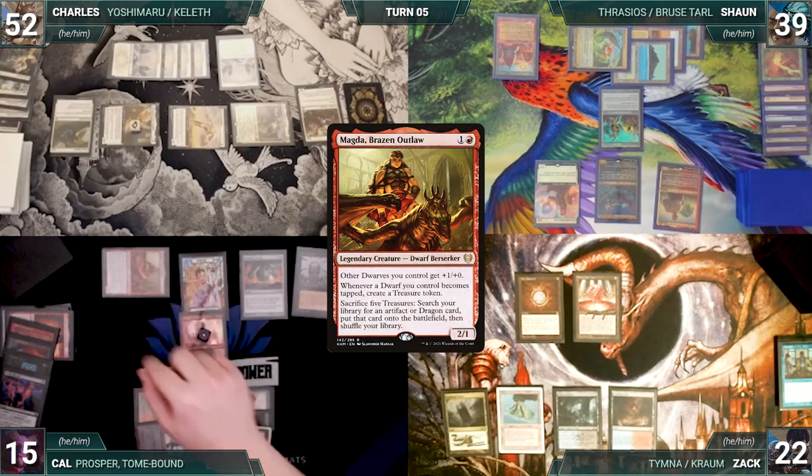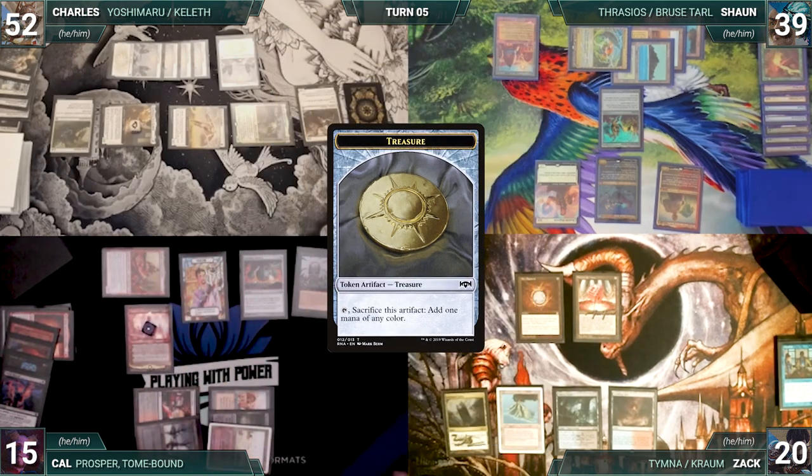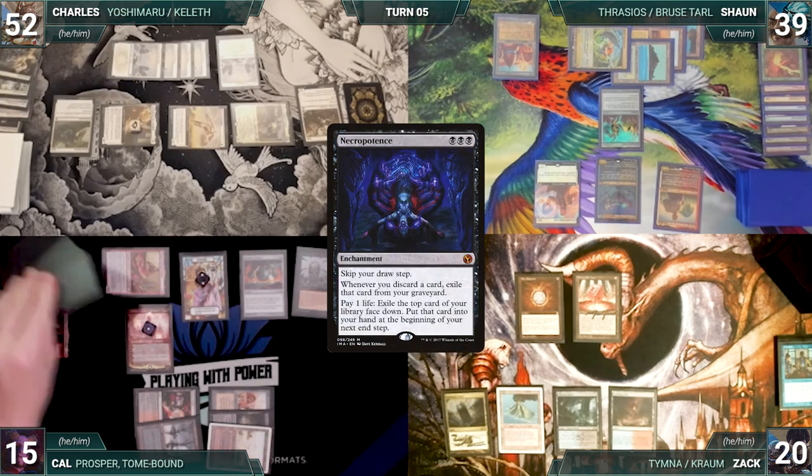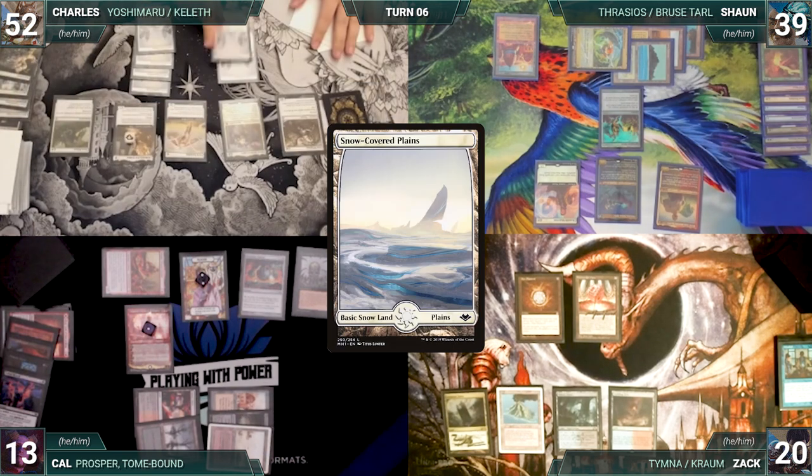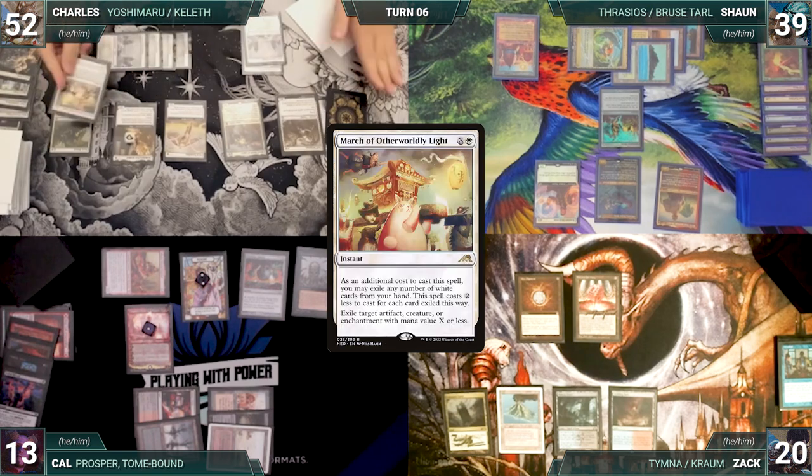Cal moves to combat and attacks Zach with Magda. Magda triggers creating a treasure. Zach takes it. In his second main phase, Cal activates Necropotence two times, paying two life and exiling two cards. He moves to his end step, puts the exiled cards into his hand, and passes. Charles draws and plays a snow-covered plains.